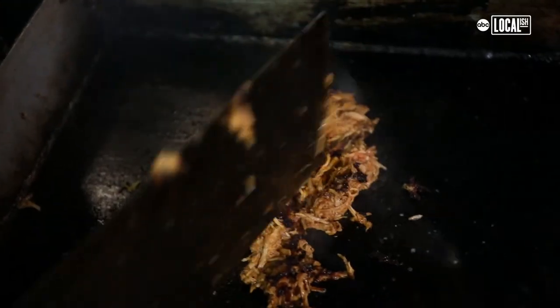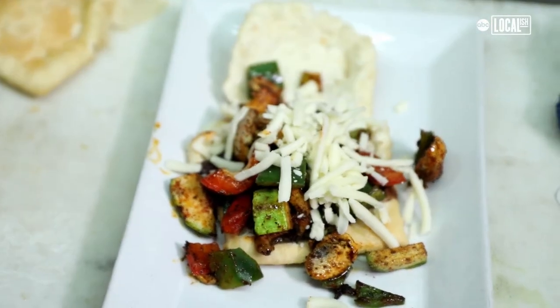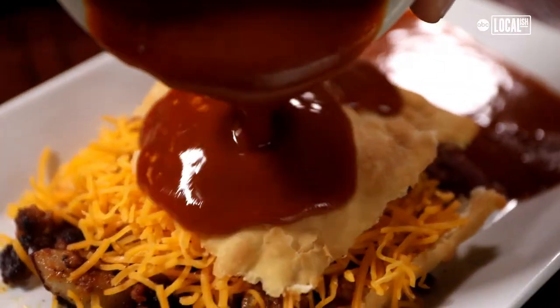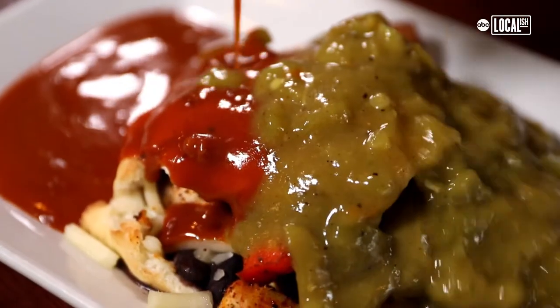We stuff ours with braised chicken, our house-made chorizo, a little bit of black beans, sautéed veggies. There's always cheese involved. And then that's going to be finished with either New Mexico red chili, Hatch green chili sauce, or we do Christmas — which is a little bit of both.